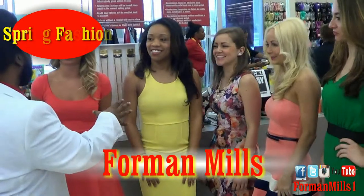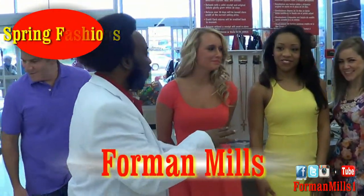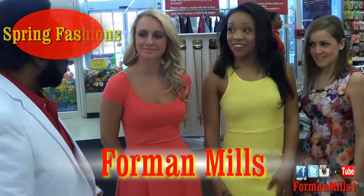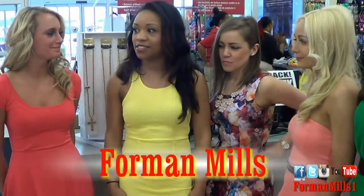All right, so what is it like, you guys, coming down here today? What are your emotions during this whole shoot? How are you feeling? I'm excited. This is a very exciting opportunity to represent such a great store. They just have great prices, so it's actually pretty fun.